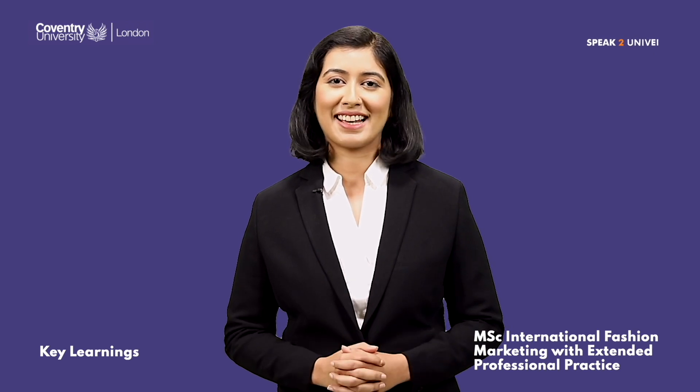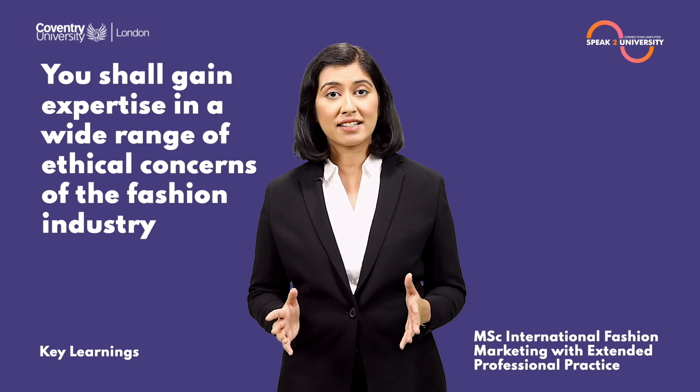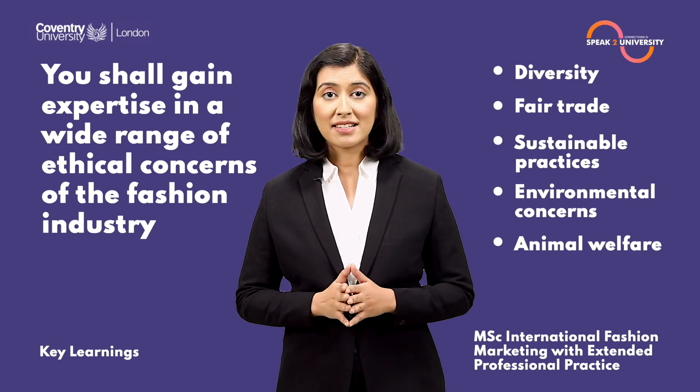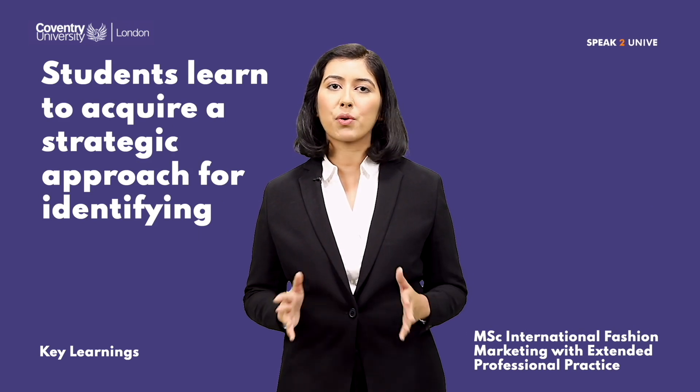You will gain expertise in a wide range of ethical concerns of the fashion industry — diversity, fair trade, sustainable practices, environmental concerns, and animal welfare. Students learn to acquire a strategic approach for identifying, examining, and fixing fashion business issues.